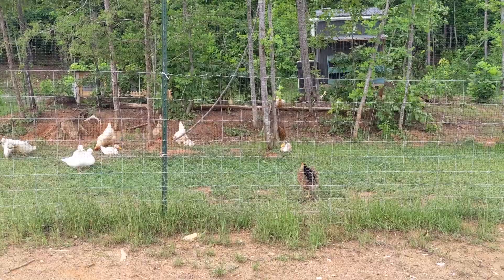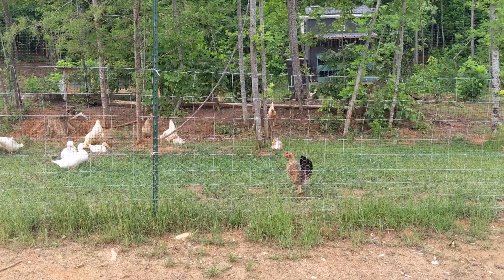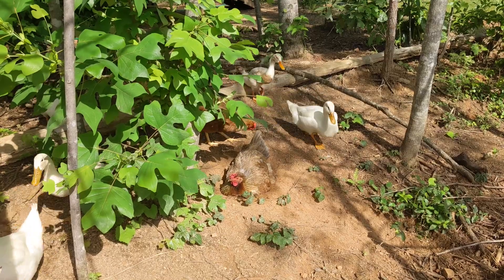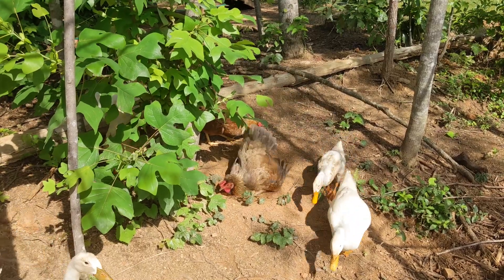She was not happy about being held captive at first, but she did get over it after a few days. Here's one of our hens, Graybooty, giving herself a dust bath.